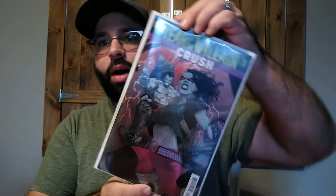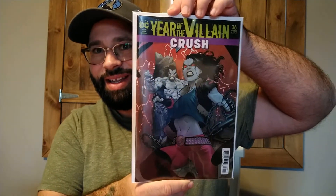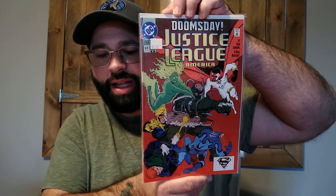This looks to be a DC blind box. Full disclosure — I do not do DC whatsoever; the only DC books I own are Lobo books and a few fun Batman covers, and the only one I currently read is Batman 1989. So here we have Year of the Villain: Teen Titans #36, and then Justice League Doomsday #69 — at least this is back with the older art that I like a lot better, a lot cleaner and more classic. And Justice League America #70.